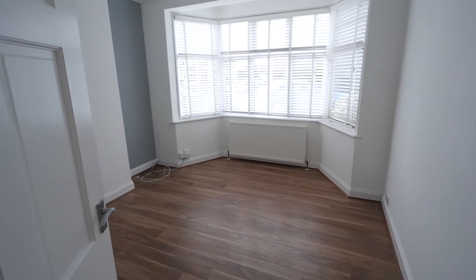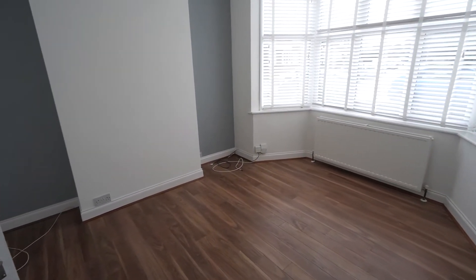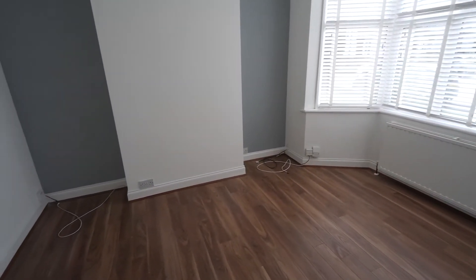This is a lovely sized lounge that lets all of the natural light flooding through this large bay window. I particularly like the feature inset wall.